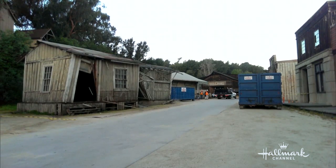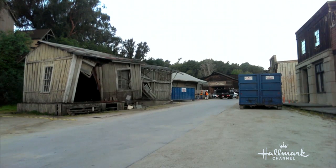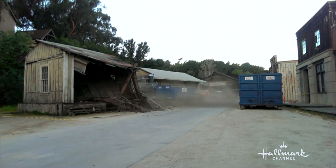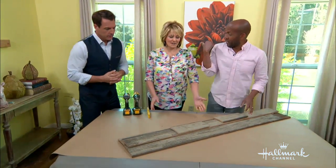I miss it. But look how gorgeous — look at all that reclaimed wood. It was actually condemned, they had yellow tape, you couldn't walk in.